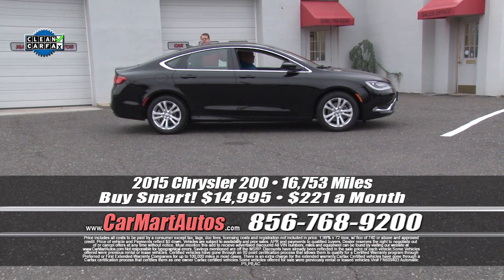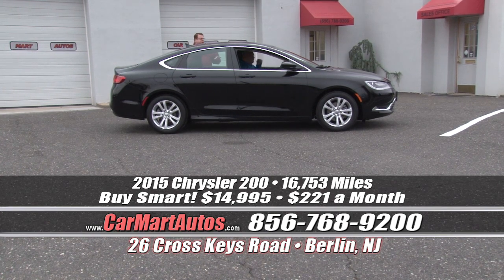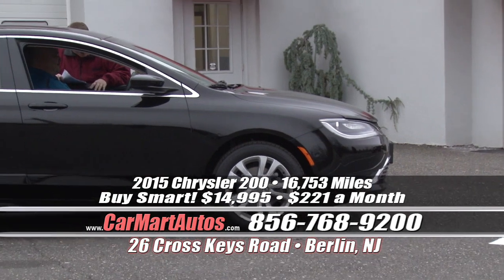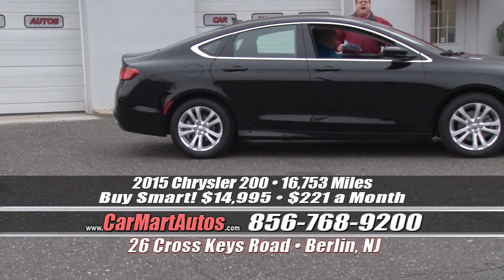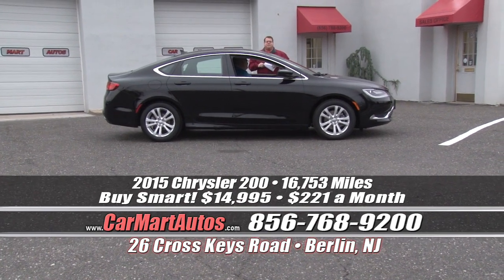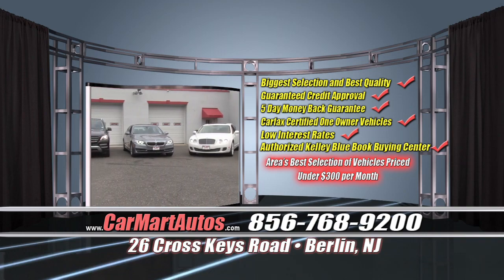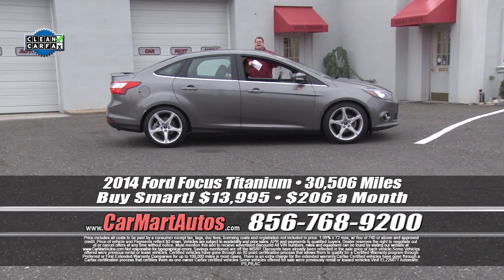How about a 2015 Chrysler 200 with just 16,000 miles on it? It's loaded up and ready to go — alloy wheels, brand new tires, heated side view mirrors, satellite radio, two-tone cloth interior, center console, LCD layout display, steering wheel controls. You buy it at Car Mart with no money down, just $221 a month, and it's covered under its full factory warranty. We have rates as low as 1.9% financing right now.